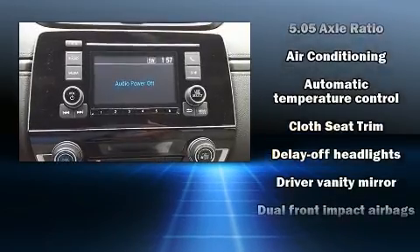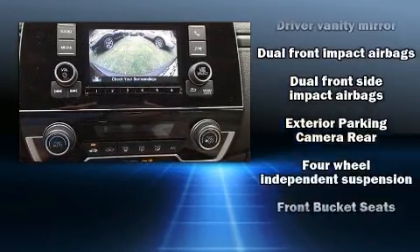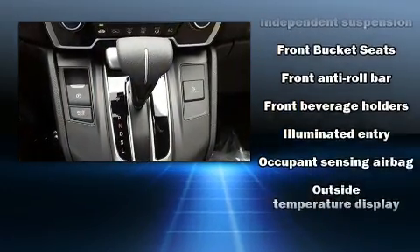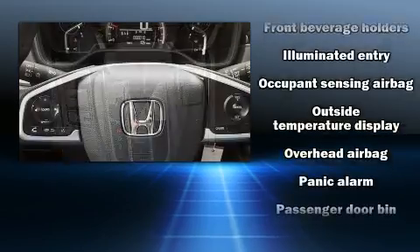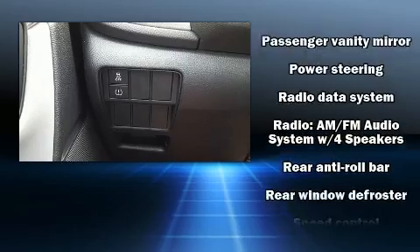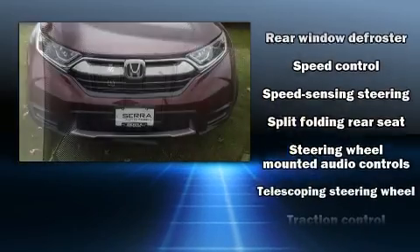Honda ensures the safety and security of its passengers with equipment such as dual front impact airbags, front side impact airbags, traction control, brake assist, ignition disabling, and four-wheel disc brakes with ABS. For added security, dynamic stability control supplements the drivetrain.